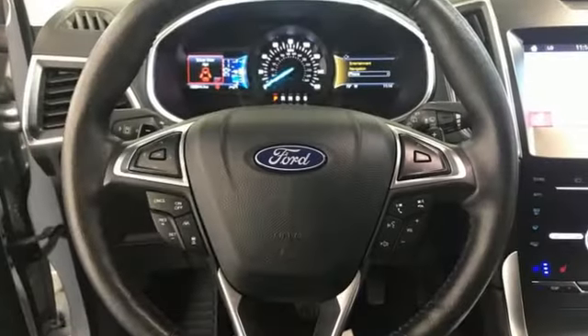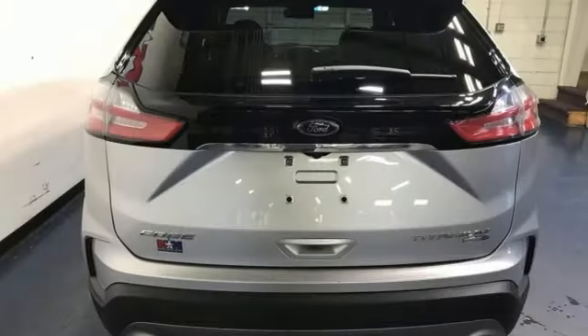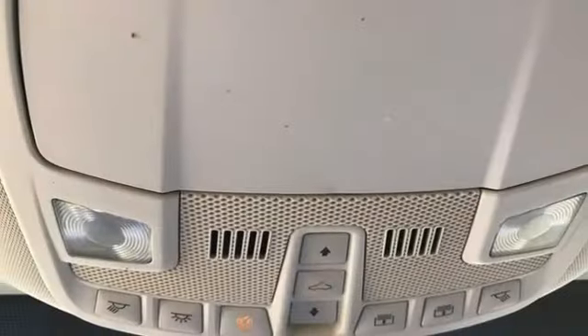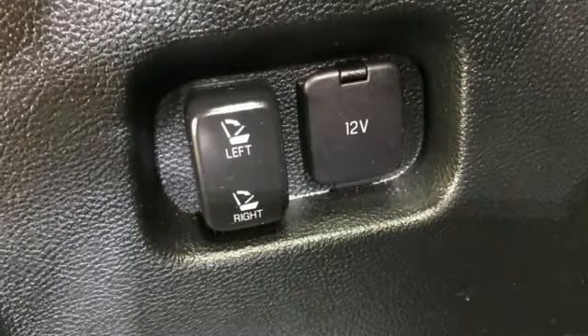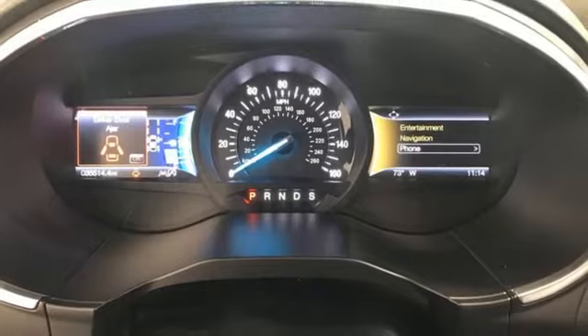Intercooled turbo inline four-cylinder engine, dual zone climate control, streaming audio, rear parking sensors, voice-activated climate controls, Wi-Fi hotspot, external memory control, hands-free liftgate, remote engine start smart device, and LED low and high beam headlights.